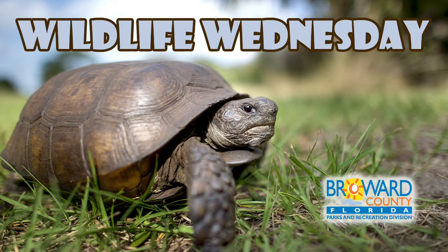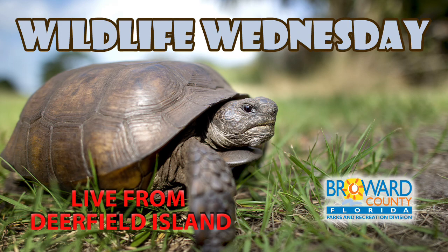Wildlife Wednesday: Gopher Tortoise. Hello everybody, welcome to Wildlife Wednesday. My name is Attiyah Atkins and I'm with Broward County Parks and Recreation. We're here at the site of Deerfield Island. We have a very special Wildlife Wednesday for you today about the gopher tortoise — look at its habitat over here. We've got some fun and interesting facts about the gopher tortoise. Enjoy.